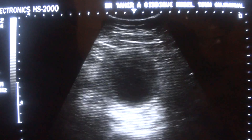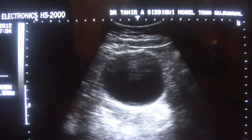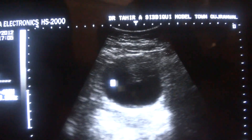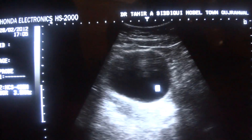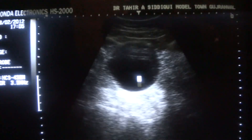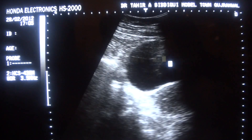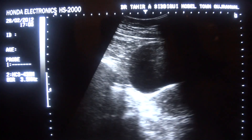No lab investigation is provided. This is the urinary bladder — this black area — in transverse section. Now I am going to rotate the probe 90 degrees so that the urinary bladder will change shape.